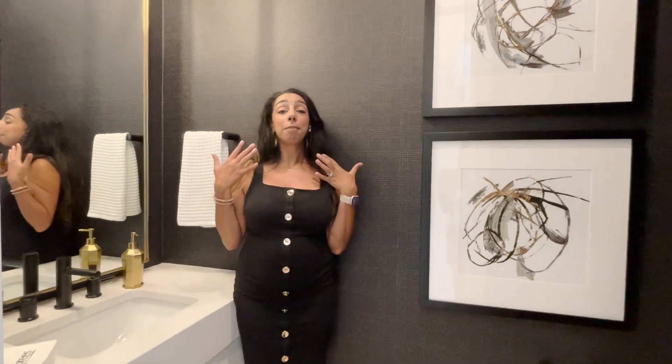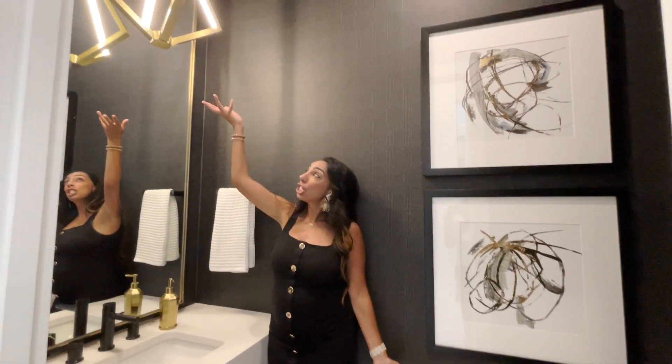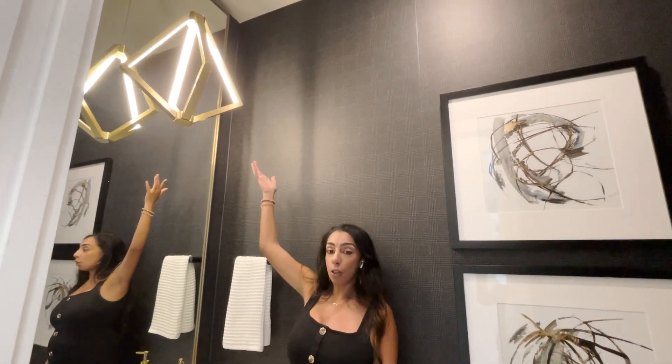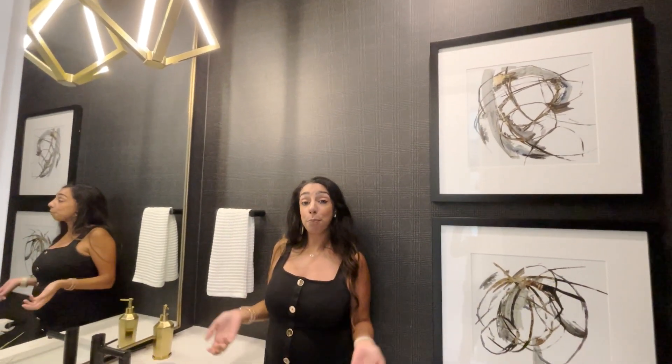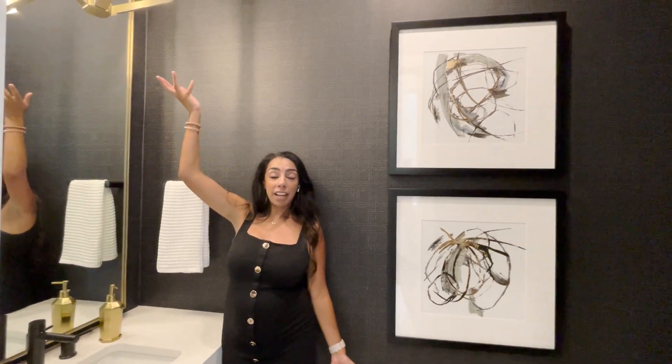But my favorite thing about this bathroom is that they have a large pendant light in front of a mirror. It's an elongated mirror that goes all the way up to the ceiling to maximize the space in the bathroom and make it look bigger and taller. Then they put a chunky pendant light in front of the mirror, which I personally really like.